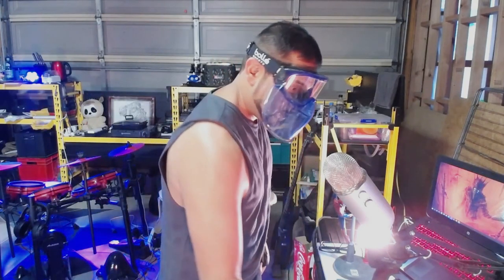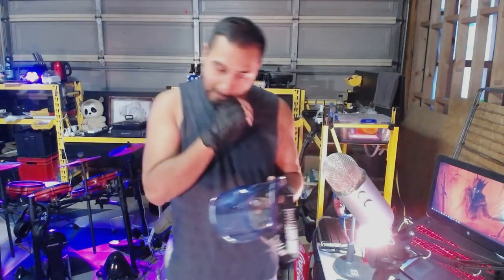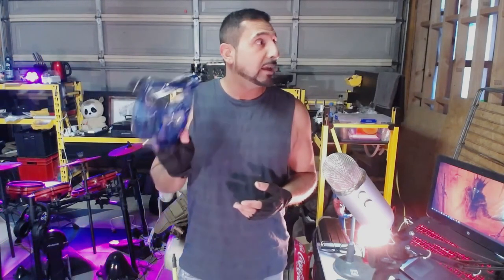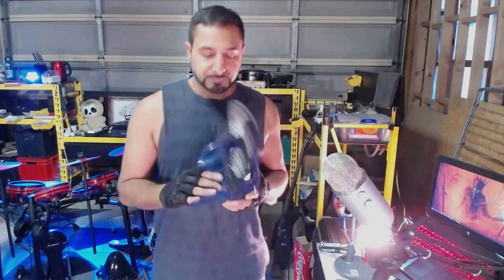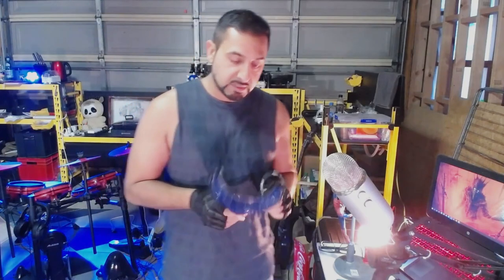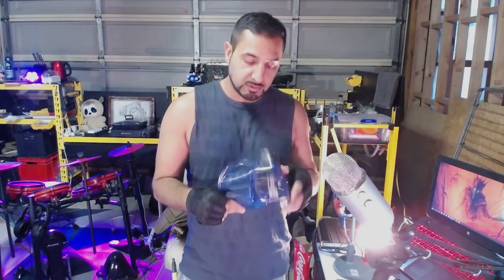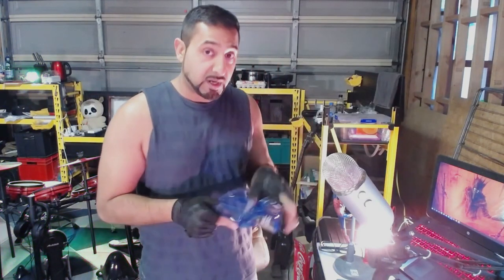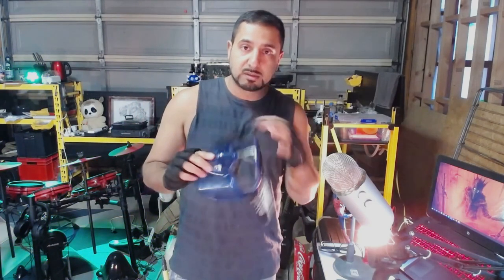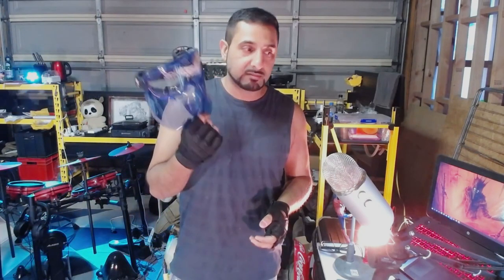I believe I got these from NZ Safety Blackwoods, the one local to me. These are an absolute treat. If you mess up the visor on the goggles you can just buy that specific part because it does unclip, so you can use it just as goggles — but I find it's a million times better to just use the entire thing.